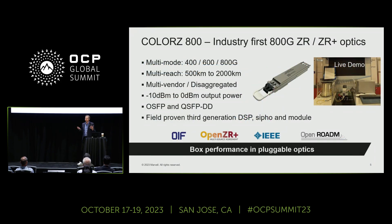Looking at Colors 800 — our 800 gig ZR and ZR Plus product — we have a demo at the Marvell booth and it's really revolutionary. It's multi-mode, supporting different data rates: 400, 600, and 800 gigabits per second. Multi-reach, up to 2,000 kilometers. Multi-vendor and disaggregated, meaning ZR Optics allow you to buy different portions of your network from the ideal vendor, and you can multi-source it.